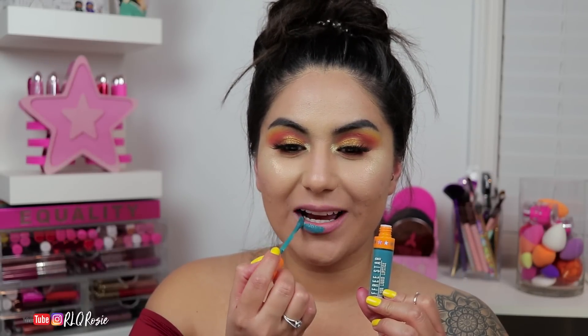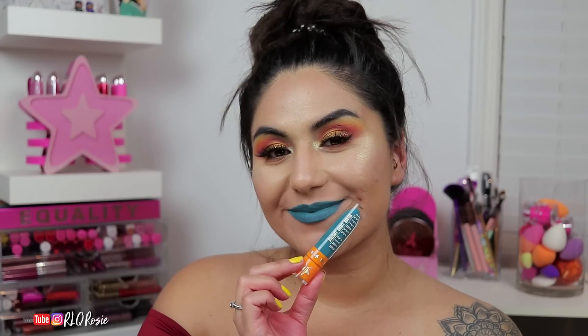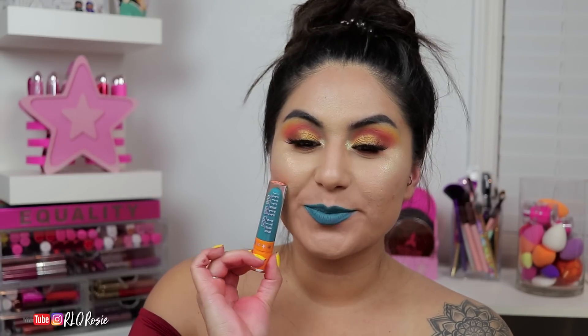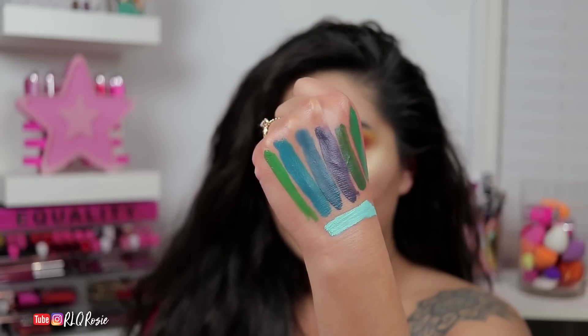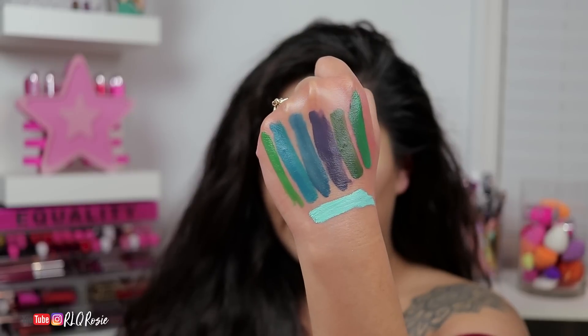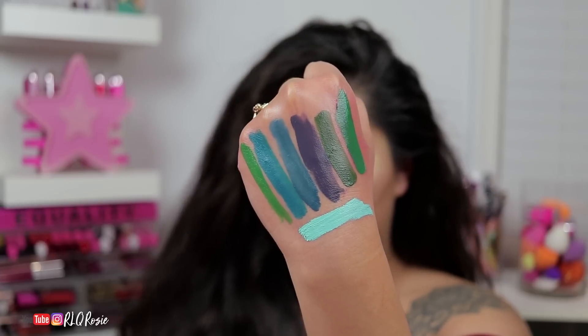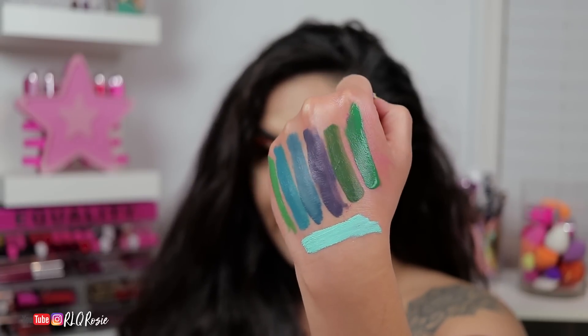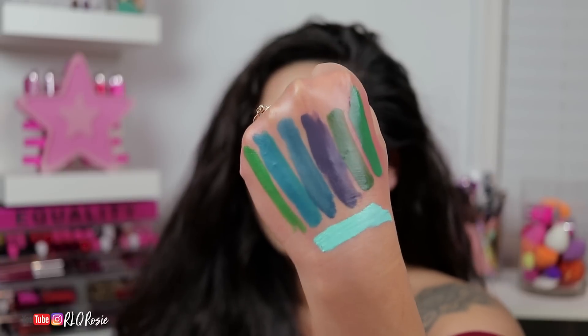Huntington Beach is a super unique shade — clearly named after Jeffree's hometown, where I believe he graduated from. It's a beautiful teal, even though Mermaid Blood was the original teal. I'm going to swatch it next to what I believe are the most comparable dupes. I threw in Equality from this side, followed by Huntington Beach, and then Mermaid Blood. They're pretty similar, but Mermaid Blood is definitely darker. And then next to that is Medusa, followed by Crocodile Tears, Mistletoe, and at the bottom, Breakfast at Tiffany's — just so you can see the greens in comparison to the teals.